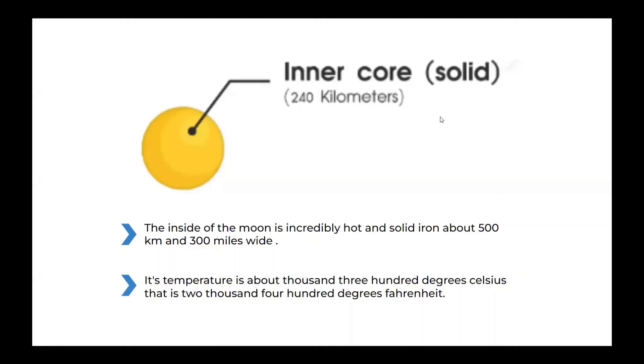The moon's inner core. The inside of the moon is incredibly hot and solid iron, about 500 kilometers and 300 miles wide. Its temperature is about 1,300 degrees Celsius, that is 2,400 degrees Fahrenheit.